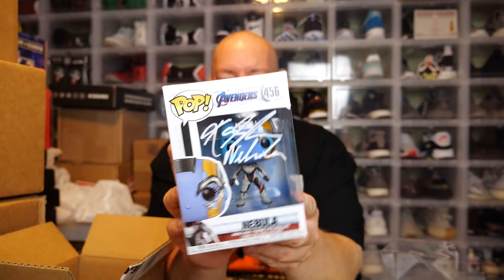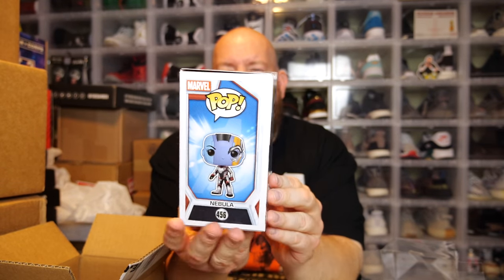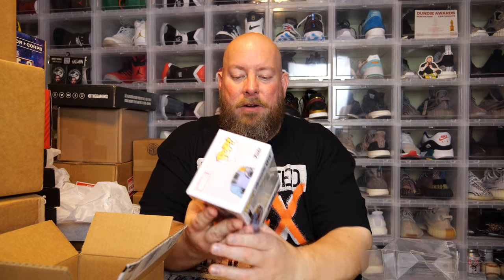Karen Gillan, who plays Nebula, was also recently in a movie on Netflix that was really good. The white paint pen signature came out beautifully — it's a big full signature, looks fantastic on the Nebula Funko Pop. Of course it is JSA authenticated; Zobie did the private signing and JSA authenticated it on the spot. The pop box is in mint condition — very happy with it.